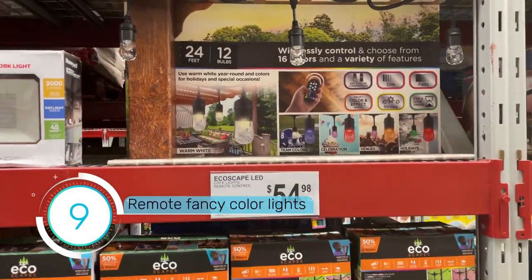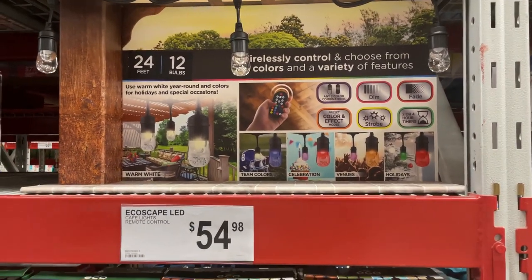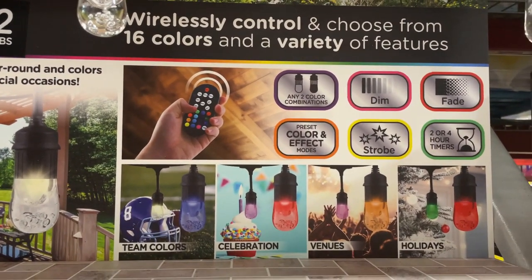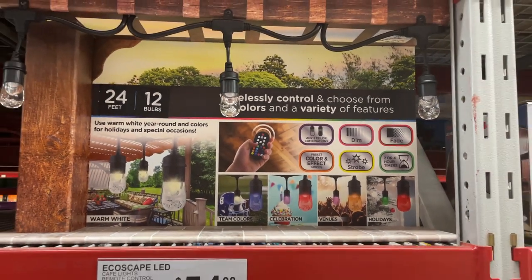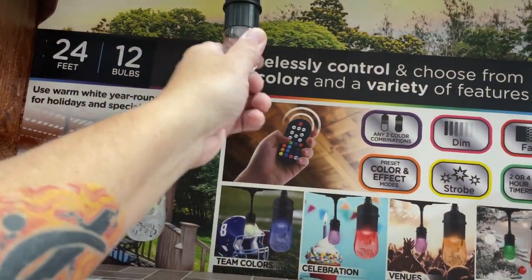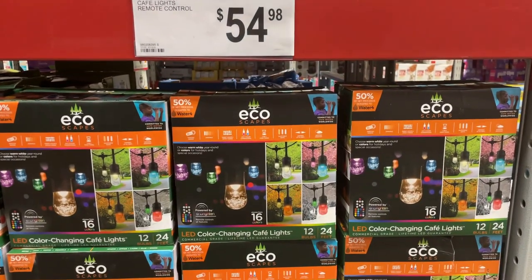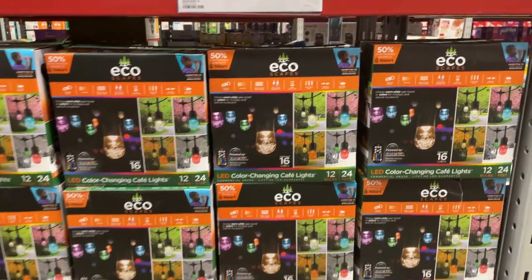Here's an interesting option: wirelessly control and choose from 16 colors and a variety of features. You get any two color combinations, dim, fade, and more — 12 bulbs, 24 feet for $54.98. These are the EcoScapes. Not bad — you get a remote control.